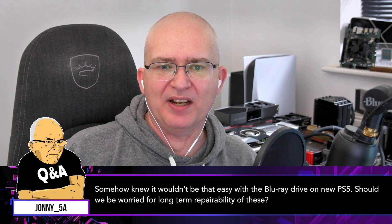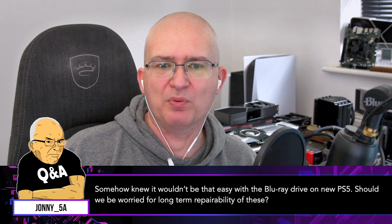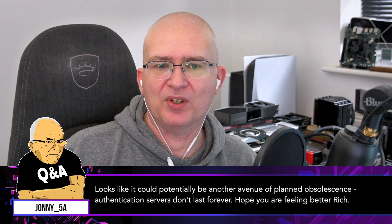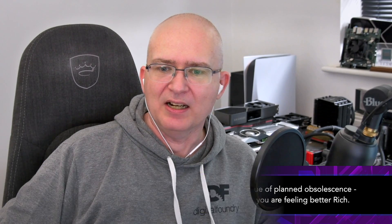I'm going to get the support points and questions out of the way first before we tackle this. From Johnny_5A: 'Somehow knew it wouldn't be that easy with the Blu-ray drive on the new PS5. Should we be worried for long-term repairability? Looks like it could potentially be another avenue of planned obsolescence — authentication servers don't last forever. Hope you're feeling better, Rich.' Yeah, I am, thank you.